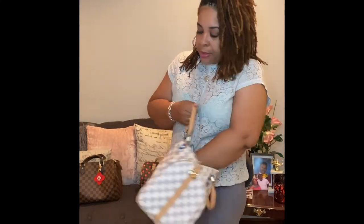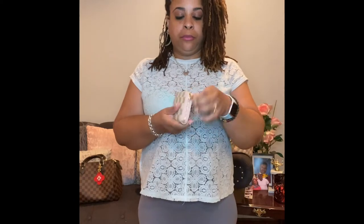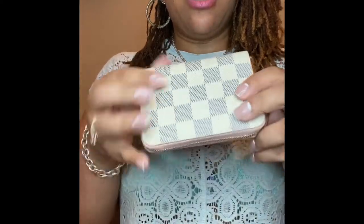So what else is in here? My DHgate Mini Zip Wallet — I love this, it has a pop of pink. There's some money in there that I need to take to the bank. It holds about six cards, change, some cash, and maybe a few gift cards. The wear on this so far is really good — I haven't seen any wear or lining coming up. This is a really good dupe; you can barely tell that it's not authentic.